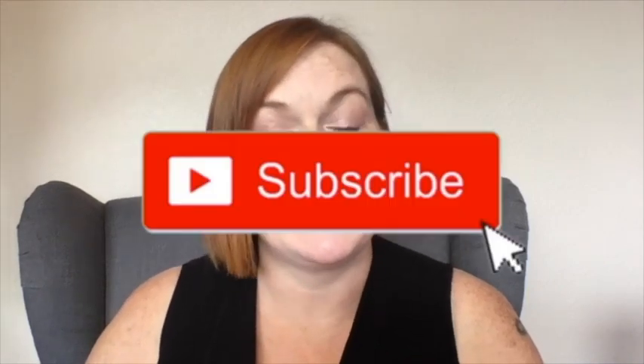Hi, welcome back to my channel, Texas Gal Treasures. If you're new here, I'd like to welcome you. My name is Margaret. I am an ex-elementary school teacher turned work-at-home homeschool mom. If you are interested in treasure hunting for the 21st century and making money online, you are in the right place. Make sure you hit that subscribe button and the little bell next to it so you're notified when I put out new videos.